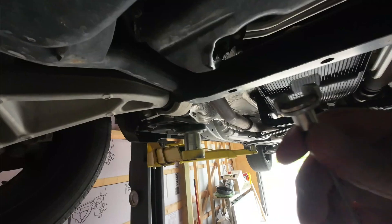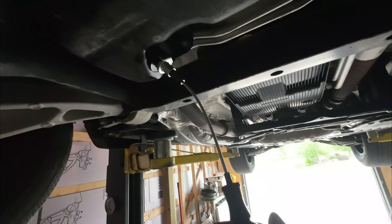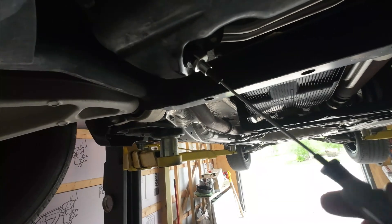Since we're under here, here's a nifty little tool I bought off Amazon — it's got a magnet on the end. You attach it to your drain plug like so and you can unscrew it the rest of the way. It helps prevent getting the hot used oil all over your hand.